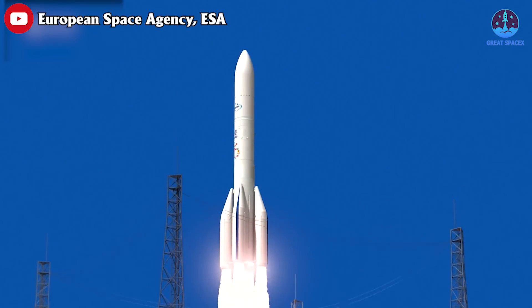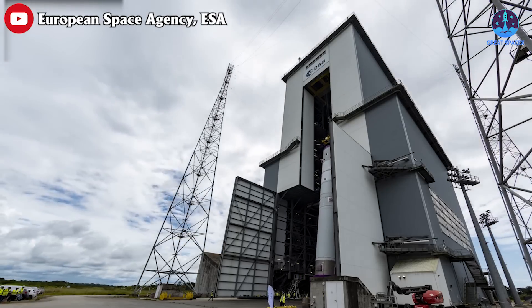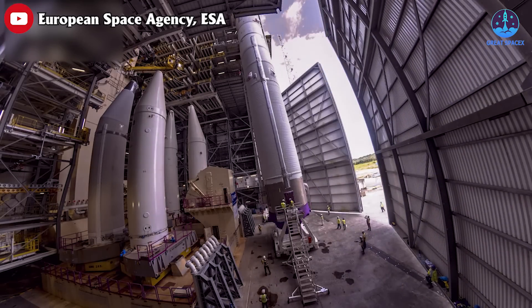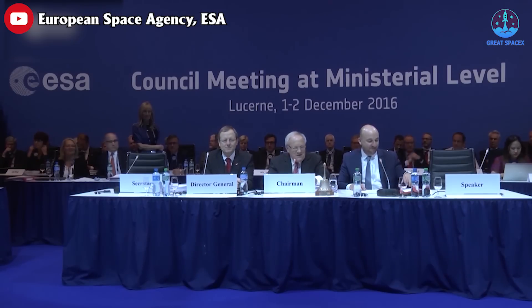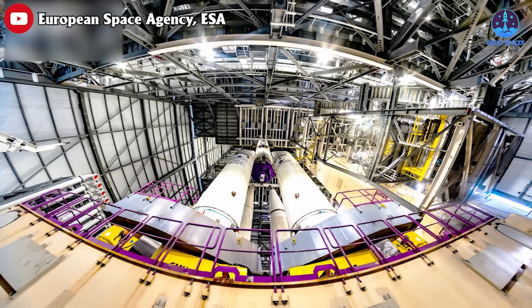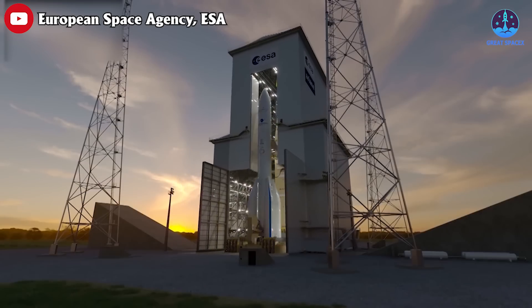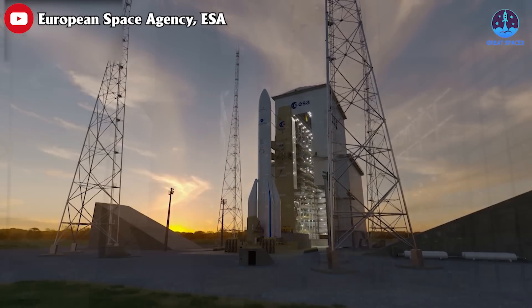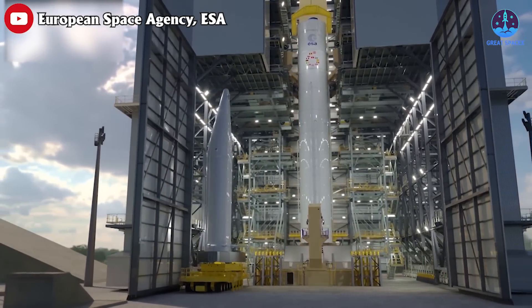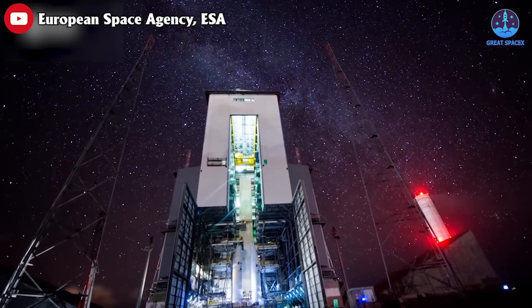European space policy is every bit as political as that of the United States, if not more so. Member nations make financial allocations to the European Space Agency and expect roughly that amount in return in terms of space projects. Development and production of Ariane 6 was spread across a number of nations under the management of France-based ArianeGroup — combining the worst of parochial politics with the sluggish activity of a traditional aerospace company accustomed to guaranteed contracts. Naturally, development lagged and went over budget.